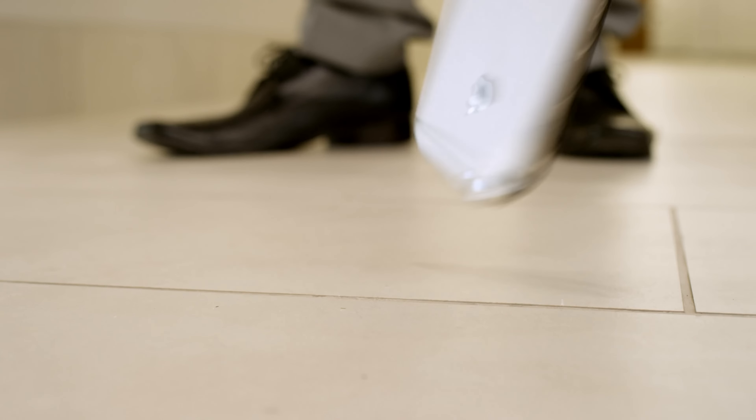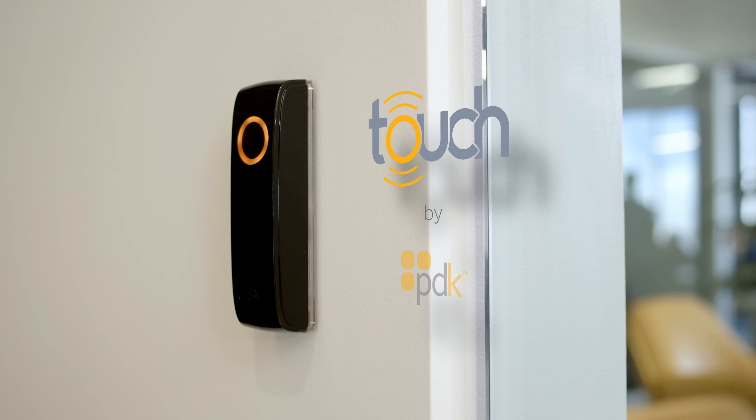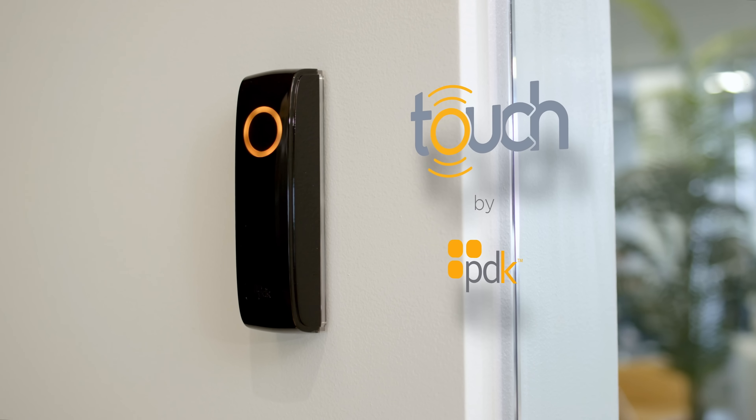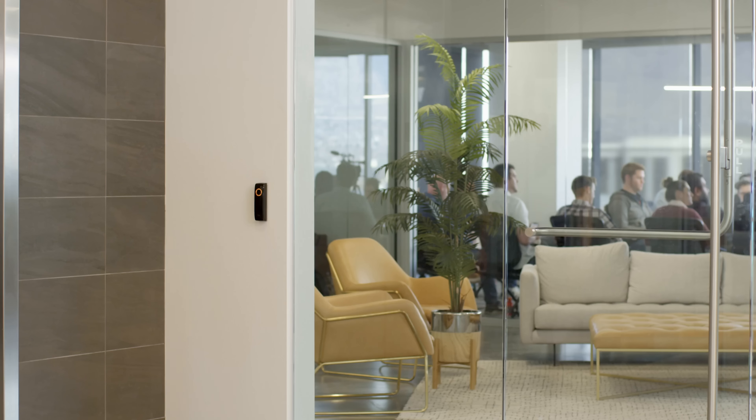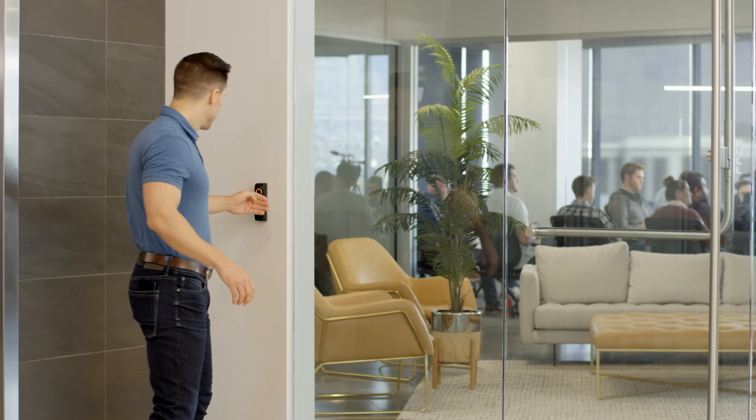Having a secure office doesn't have to be inconvenient. Touch by ProDataKey is the easiest and most secure Bluetooth access system. Your phone acts as your credentials without having to leave your pocket.